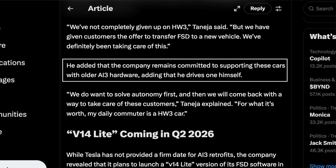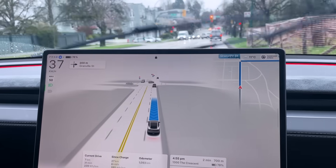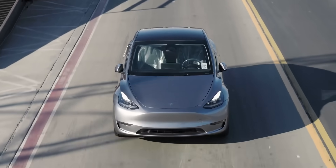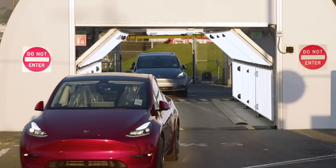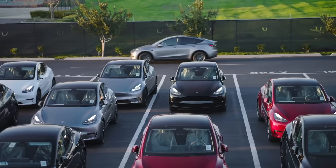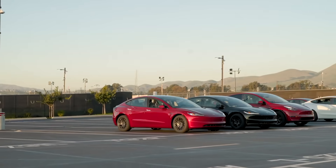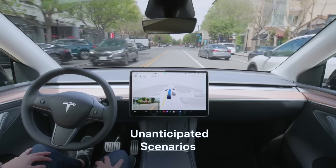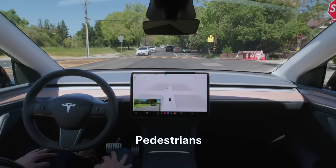The CFO also noted, for context, that his own daily commuter is a Hardware 3 vehicle. This Lite version is expected to be similar to the previous V13 Lite, which integrated selected improvements into the V12.6 build that Hardware 3 vehicles are currently running. Essentially, it's a way to bring some of the latest capabilities to older hardware without overloading it. The goal of V14 Lite is to deliver as much of the experience as possible within the limitations of Hardware 3, and while it will not match the full smoothness and capabilities of Hardware 4, the addition of new features will still represent a meaningful improvement for all owners.